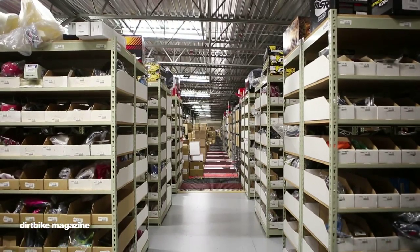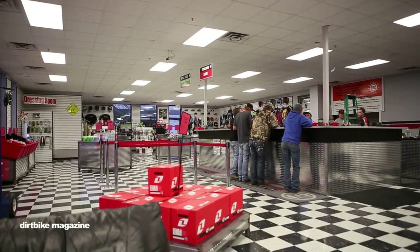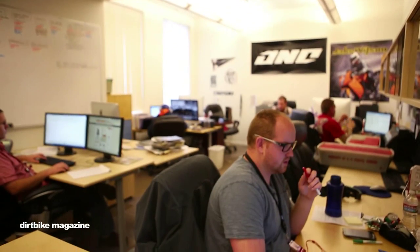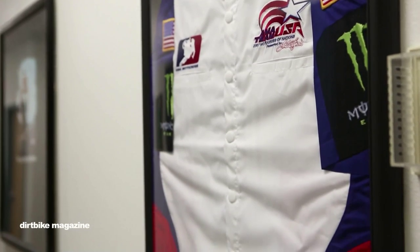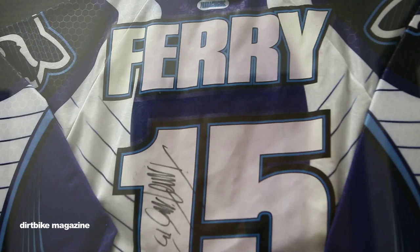At our facility here in Payson, we have a showroom up front. We have a lot of customers — the local customers come in and get their stuff. Our call center is also here in Payson. Our software group is here. A gym for all the employees. Upstairs, we have a lot of the offices. That's where the CEO is, our marketing group and accounting. We have a lot of memorabilia in the hall, a lot of signed jerseys.